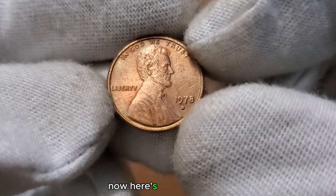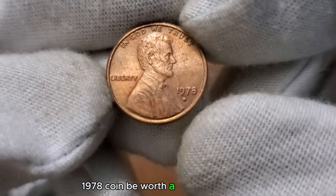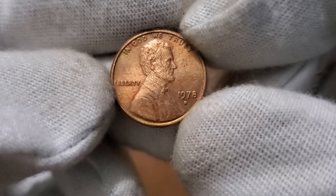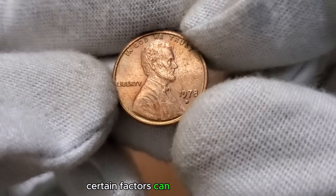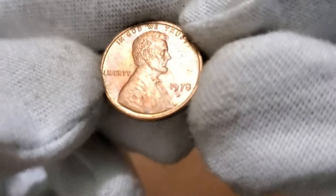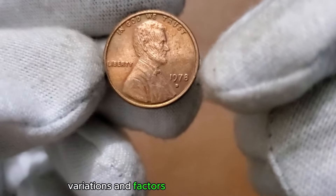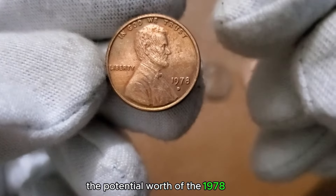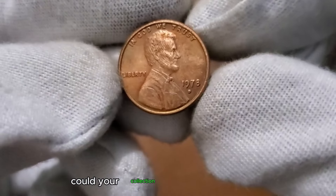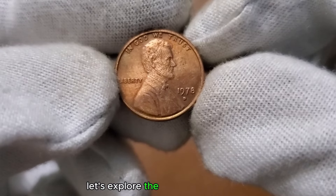Here's the exciting part: could the 1 cent 1978 coin be worth a significant amount, maybe even millions? While these coins were widely circulated, certain factors can elevate their value. Stick around as we delve into key indicators, variations, and factors that could contribute to the potential worth of the 1978 penny. Could your collection hold a hidden treasure from 1978? Let's explore the possibilities together.